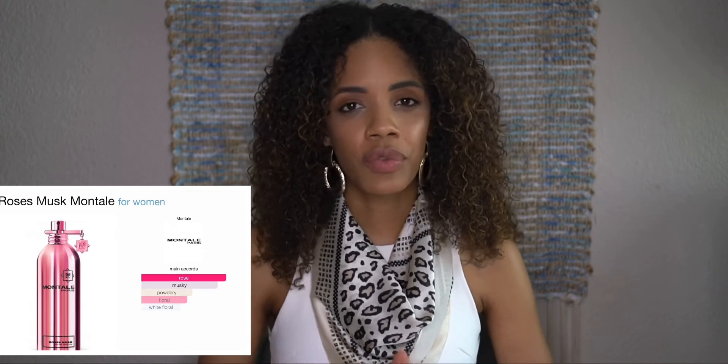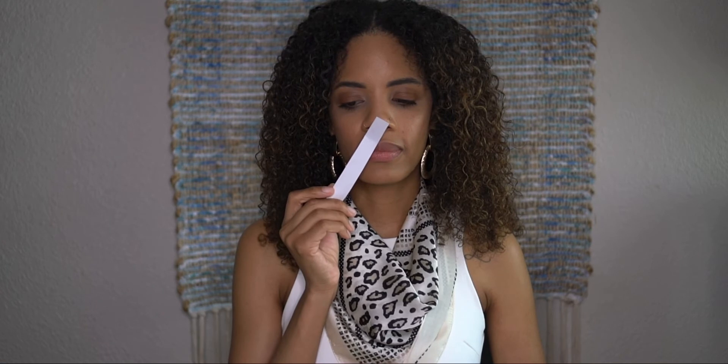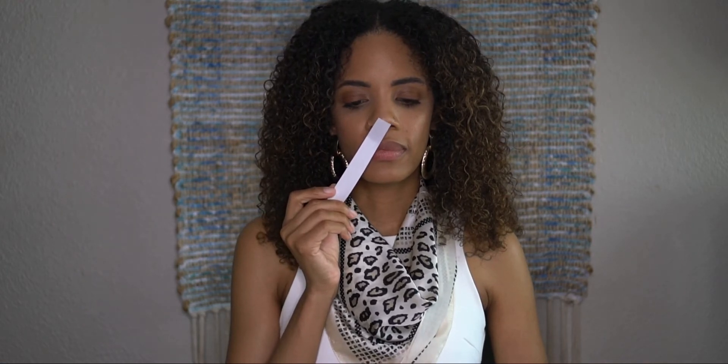We have three more fragrances to try. The next one is Oud Amazing. It is 12:26, and I sprayed this one at 10:38. I like it, I like it — but not for me, though I respect it.